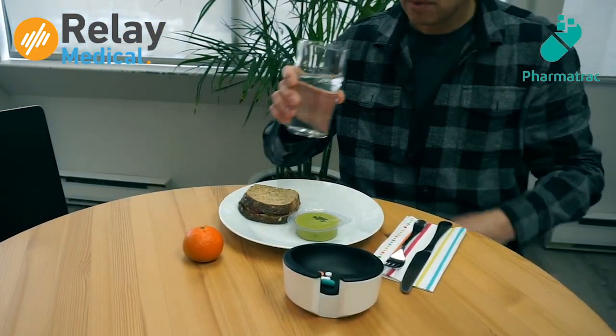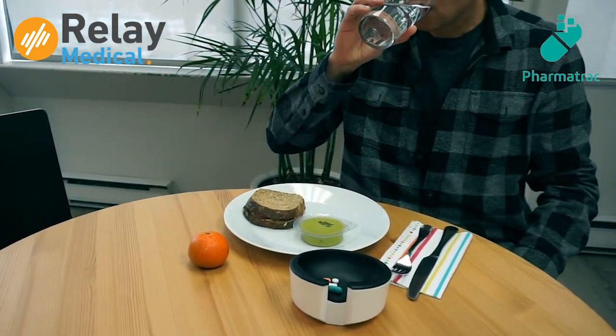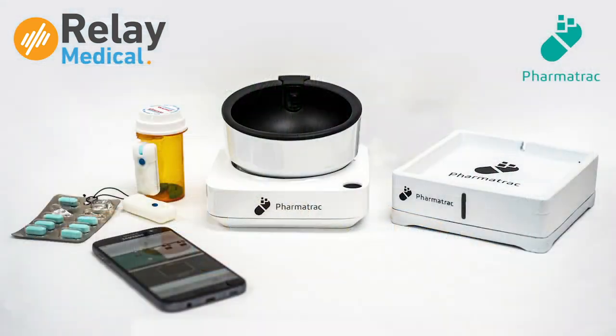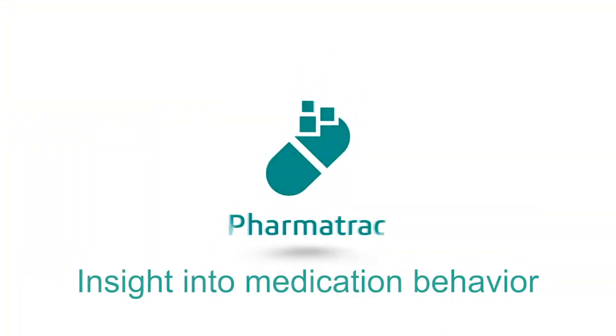PharmaTrack fits patients' uniqueness and addresses the needs of caregivers and care professionals. PharmaTrack — insight into medication behavior.